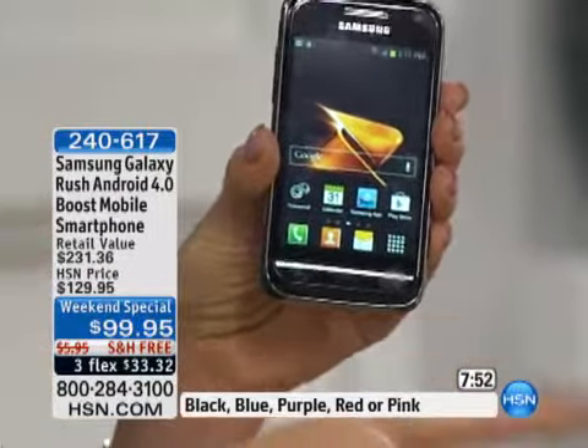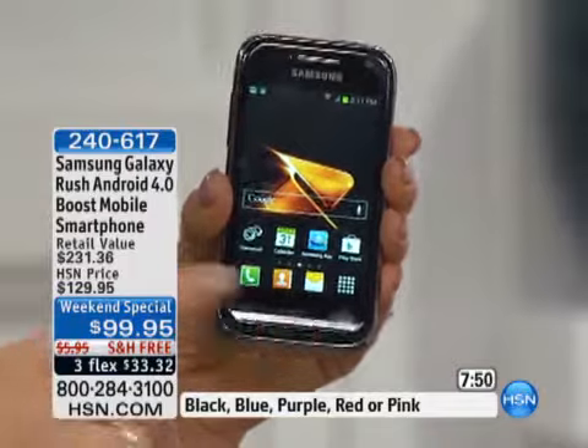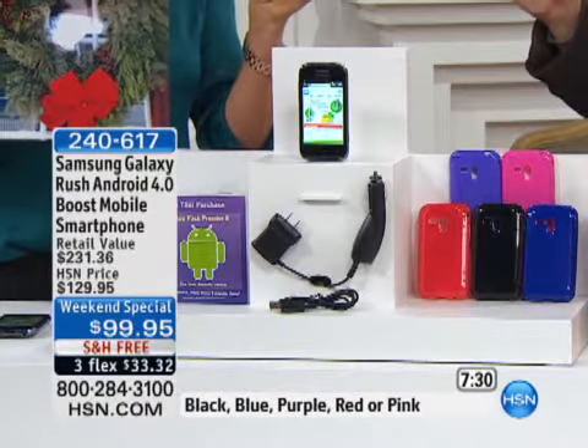Between Google and that little Android robot living inside this phone, it does all the thinking for you — just the way smartphones should. This is your chance. You're going to get it powered by Boost, using Sprint towers so you won't be without coverage. You receive the AC charger and the DC charger. It has a three-megapixel camera on the front and back.